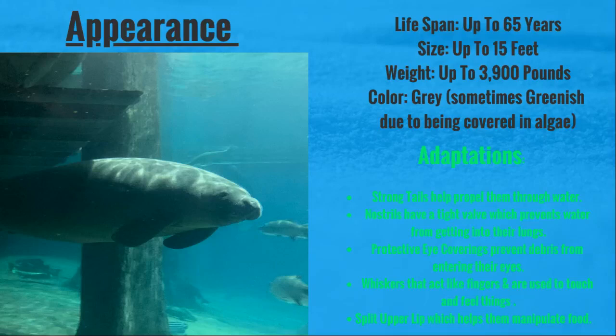Their adaptations are as follows. They have strong tails which help propel them through the water — they always have to be swimming around somewhere. They have nostrils, which are really cool because manatees are mammals and have to take breaths just like humans. So they have nostrils with tight valves that cover up so that no water may get into their lungs.